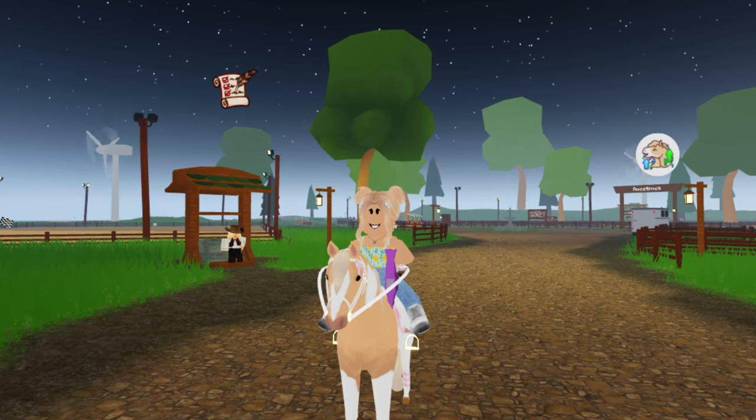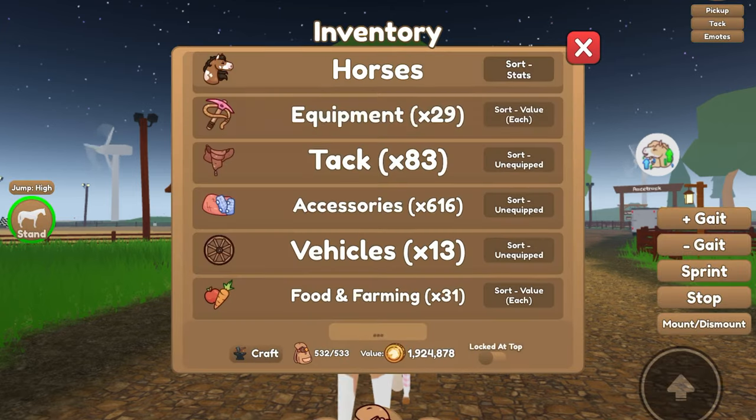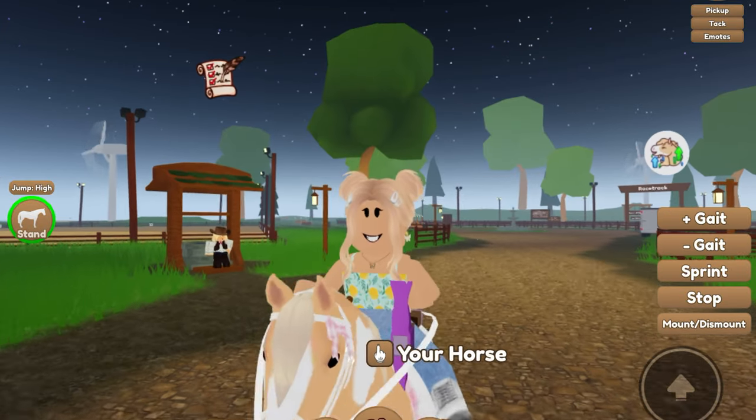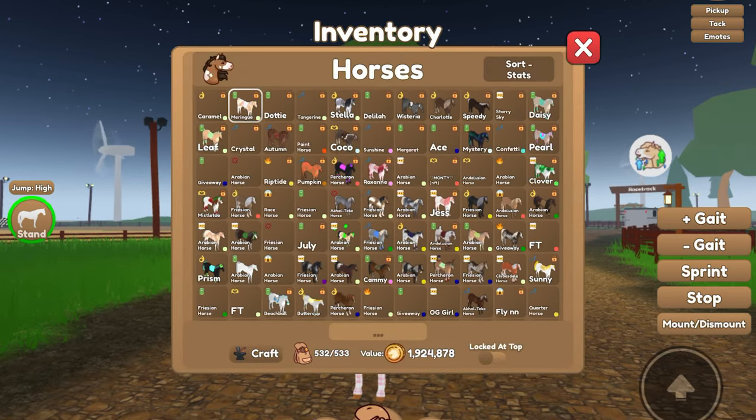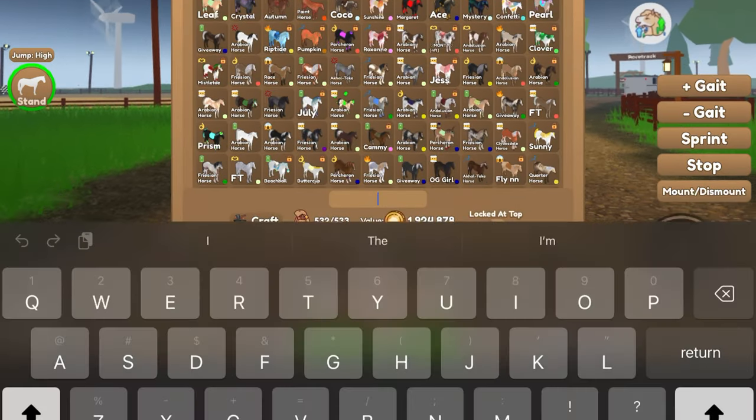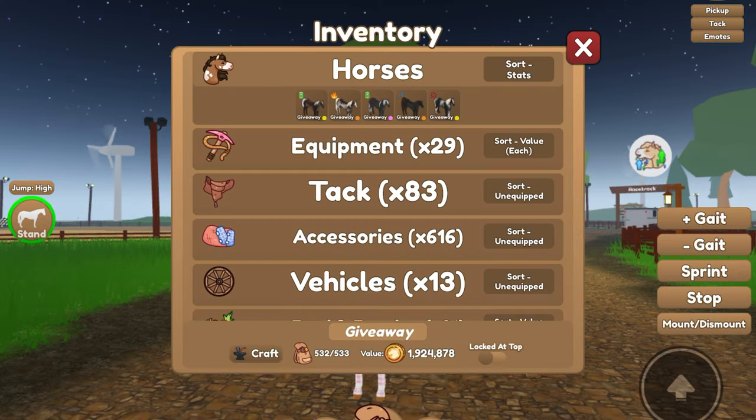Okay, so now here's what you've been waiting for. We've got the giveaway. I know that's what you clicked on this video for. So what I will be giving away is 5 unique breeding outcomes. Let me show you the horses that I'm giving away. These are our giveaway horses — we have got 5 of them. The winner will get all 5.